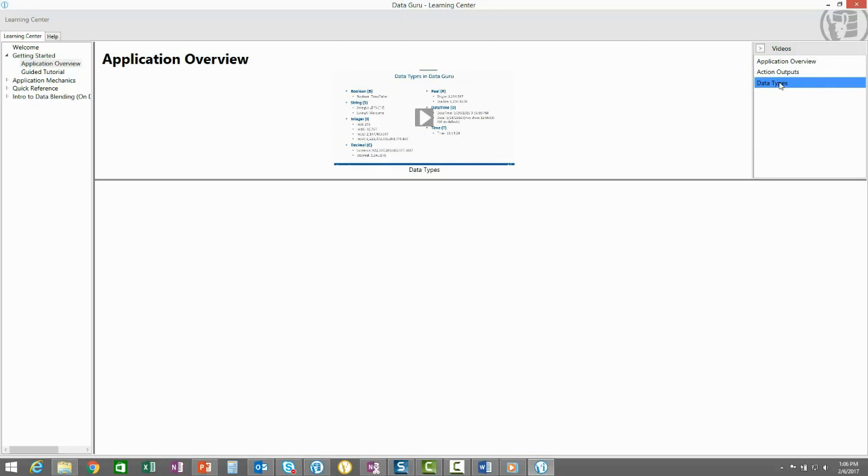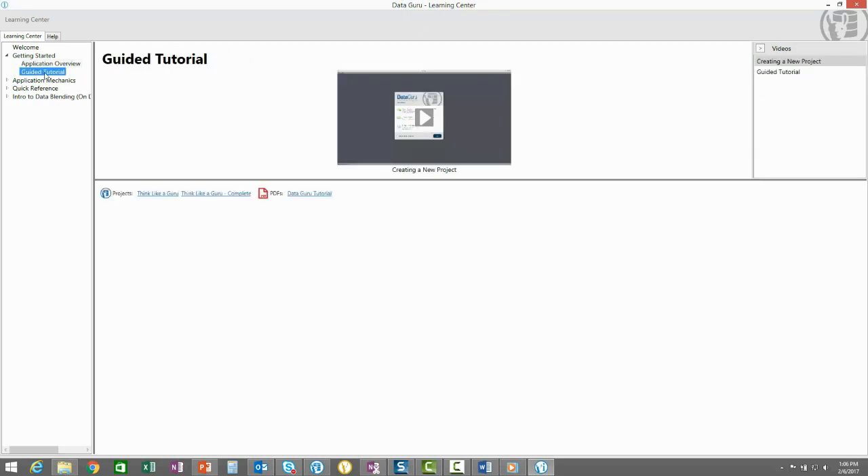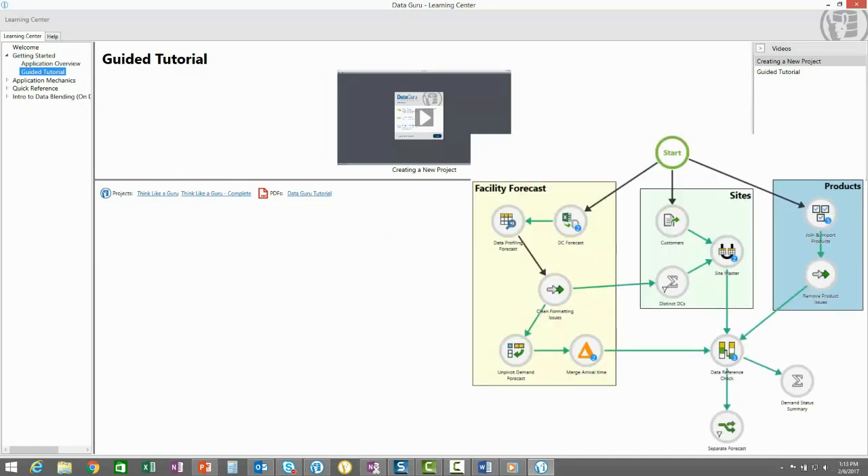Once you finish those videos, move on to the guided tutorial. Follow along with the step-by-step video and PDF to create your first project. In the end, you'll have built this complete workflow end-to-end in 25 minutes.